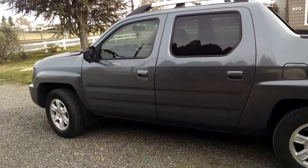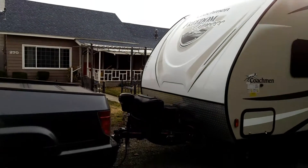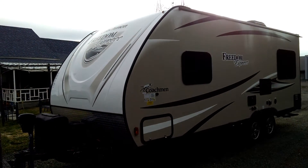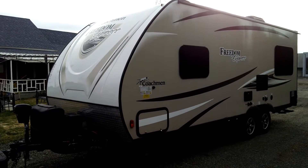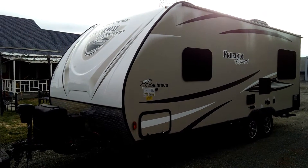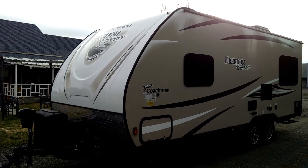So if you use a Honda Ridgeline 2011 with a tow rating of 5,000 pounds to tow a trailer with a dry weight of 4,003 pounds — a Coachman Freedom Express 204RD, which is a rear dinette.